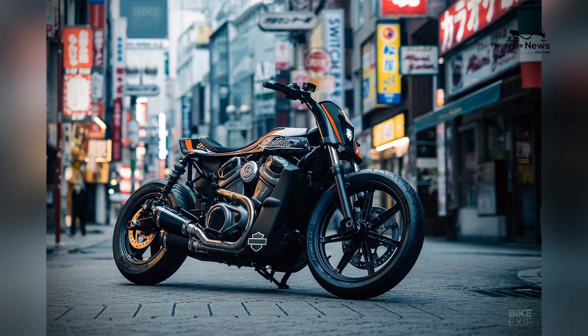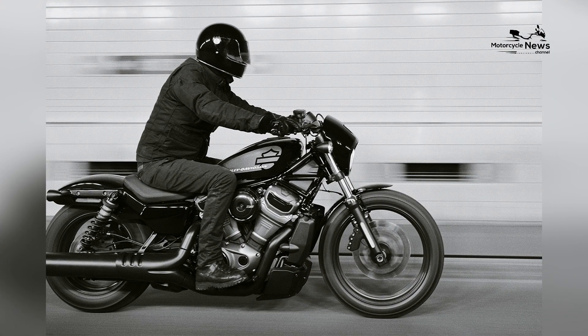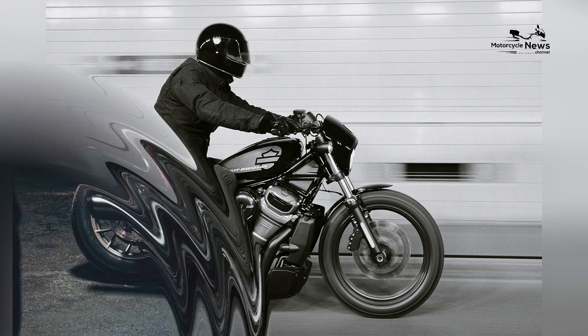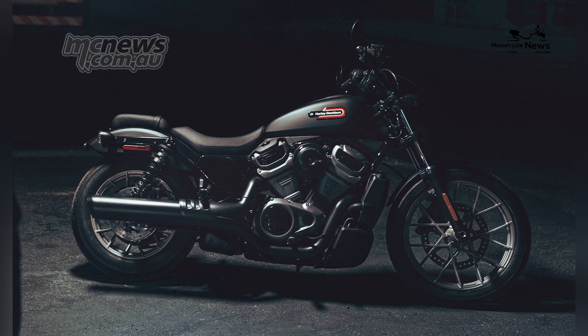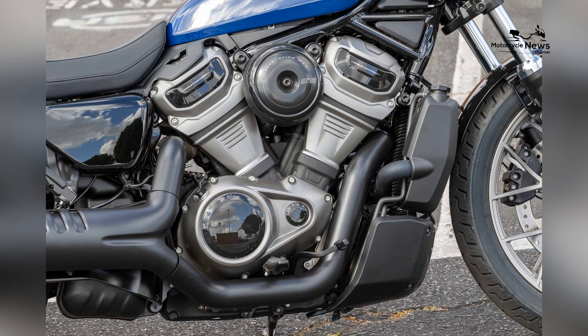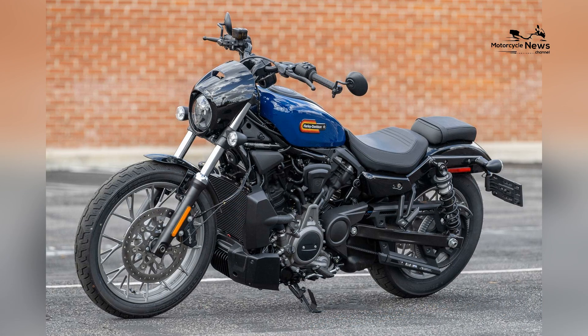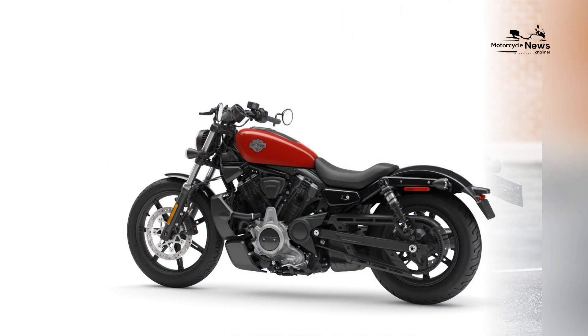The Nightster's design is a departure from traditional cruisers, presenting a motorcycle that not only reflects Harley Davidson's heritage but also embraces a modern and urban sensibility. From the chopped fenders to the solo seat and the aggressive stance, every element of the Nightster's design exudes an aura of rebellious individuality.